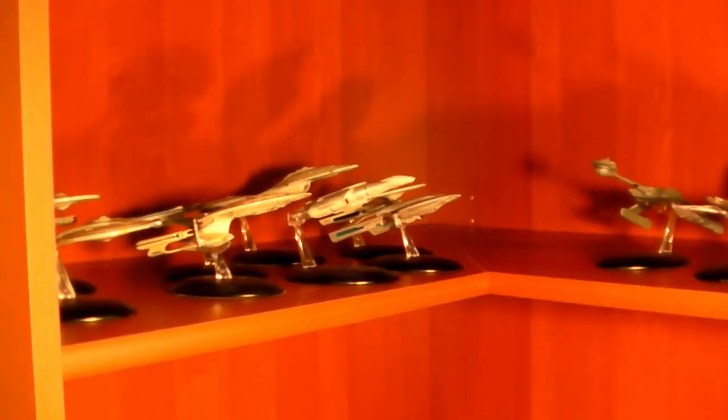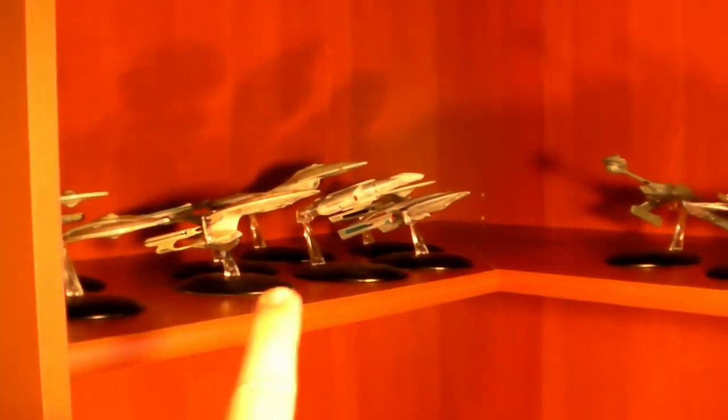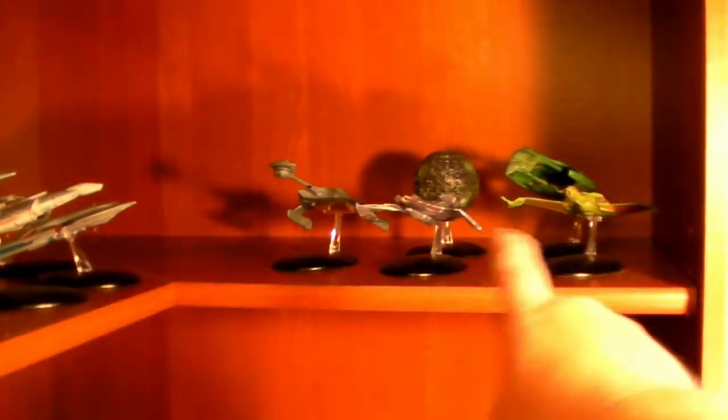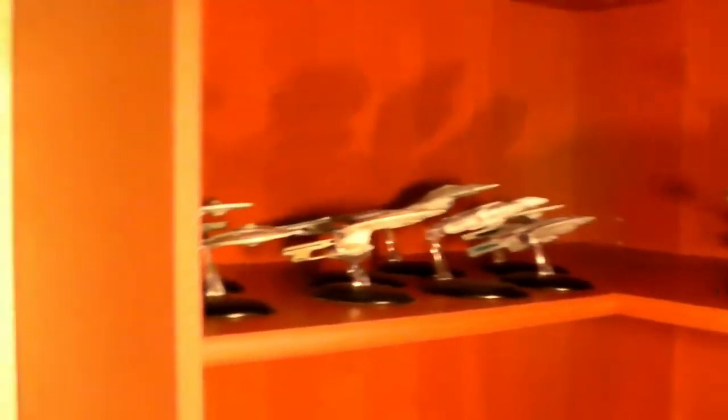I've started putting the ships up, and I've also got another Starship collection down below. Let me get a little closer. As you can see up top, we have the Star Trek Starships collection in the different forms. You've got the alien ships over here, and over here I've started the Federation ships.